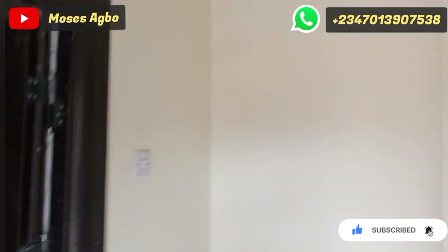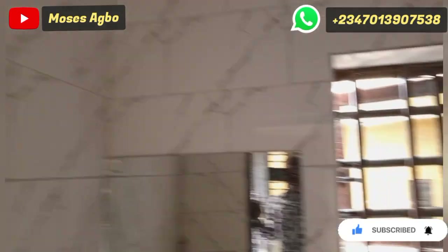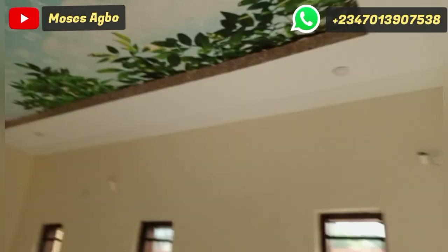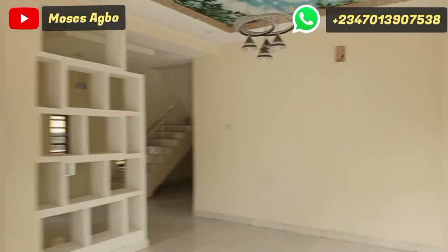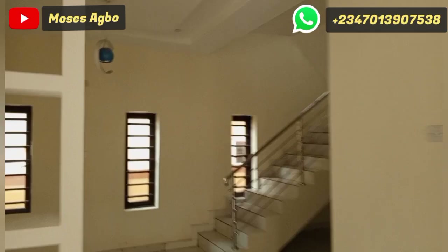Come with me as I show you inside this duplex. Here is the visitors' toilet. We are now going to the parlor — this is the entrance to the parlor. You can see that this parlor has a very unique design.